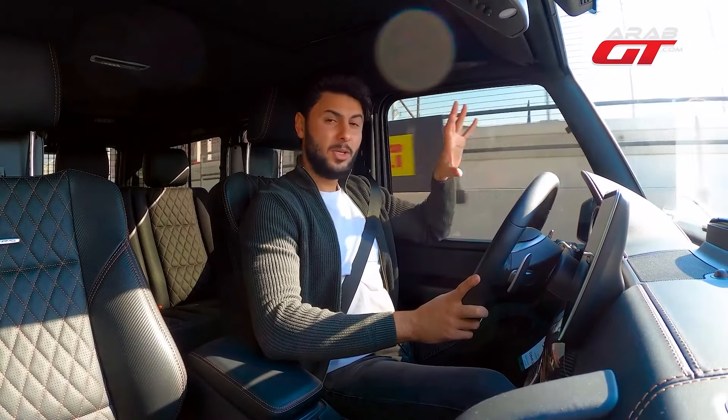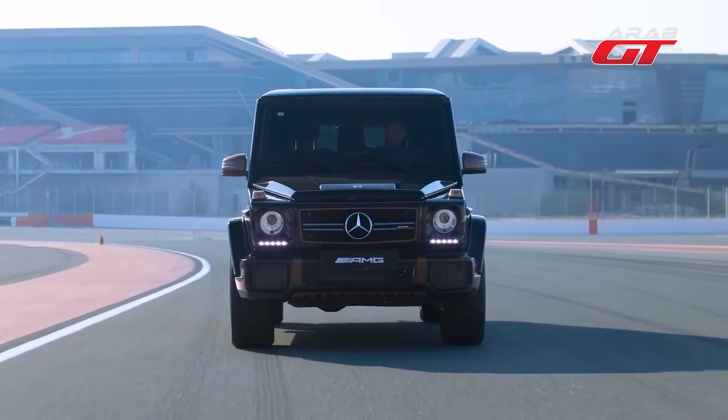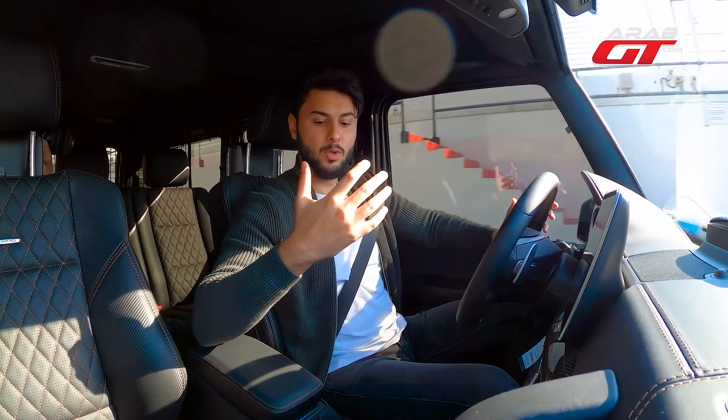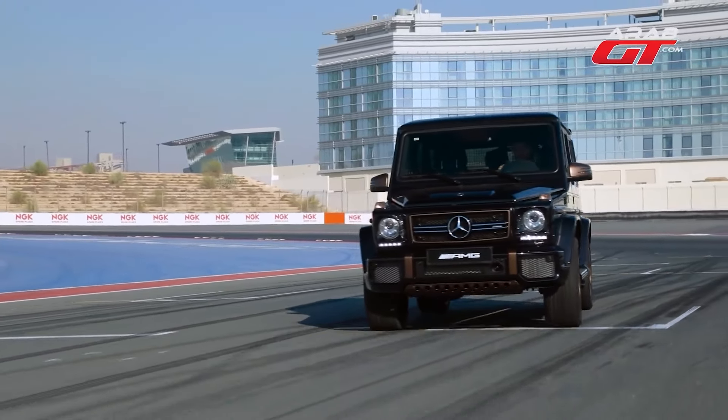The Mercedes G65 ranks as one of the most formidable four-wheel-drive vehicles, equipped with a diff-lock and high-range system, typically operating in high-range mode. In heavy-duty scenarios, the car also features a low-range mode, encapsulating all the robust features and power of the G-Class.